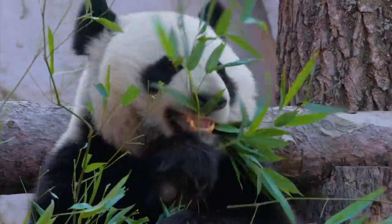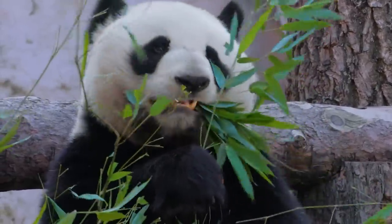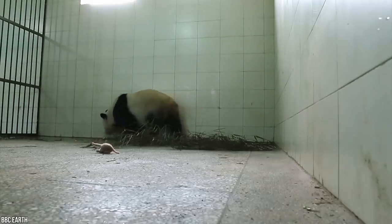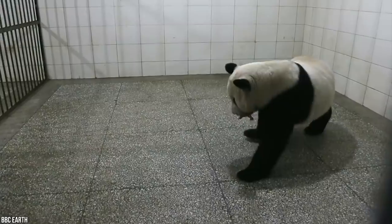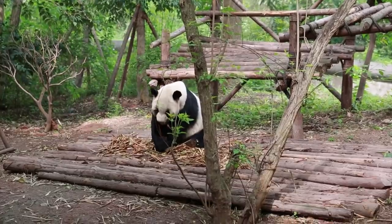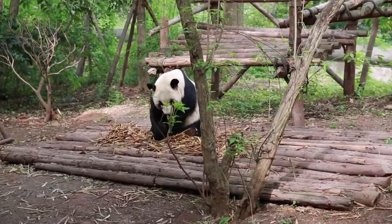Giant pandas are extremely endangered. Aside from habitat loss and environmental challenges, newborns risk being accidentally crushed by their mother or developing sickness. It may make you rethink how you feel about their laid-back demeanor with all this knowledge. After all they've been through, it's hard to believe they aren't more vicious.